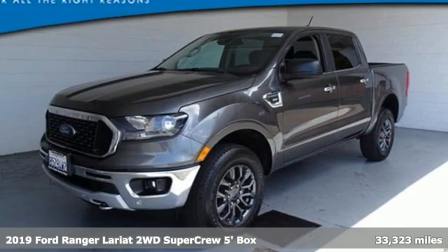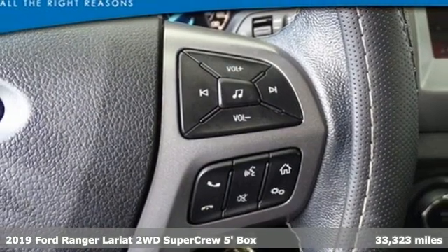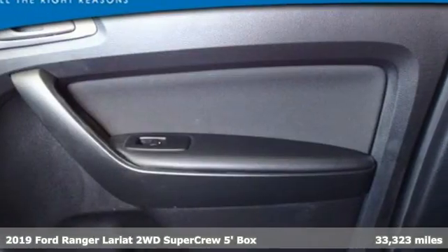It's a 2019 Ford Ranger. What does the right truck look like? It's tough, it stands its ground, it can haul, and it looks like this.